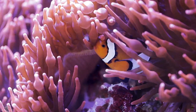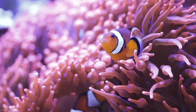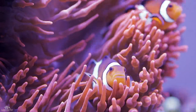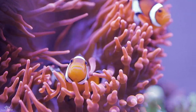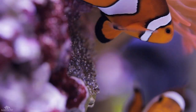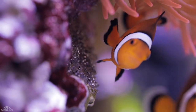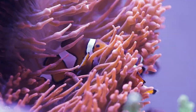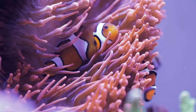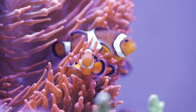It's kinda risky to keep anemones with SPS, I know, but I just have to have them. And seeing my anemones host the clowns is a dream come true for me. I can literally watch my clowns cuddle with the anemones forever. They are just so cute.